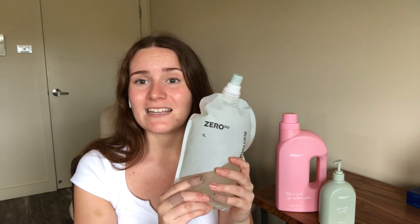Once it's all used up, they send you a postage bag and you send the containers back to them to be reused. It's a nice little cycle — getting new products and sending your old containers back to be refilled and reused, with no plastic wasted. The containers themselves are also made from recycled plastic.